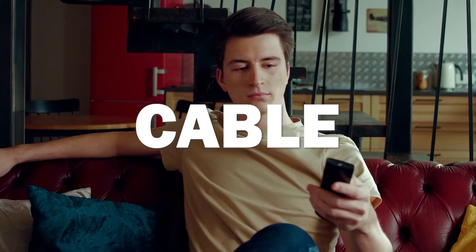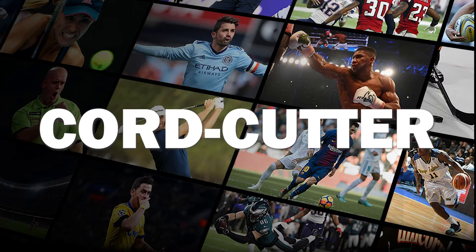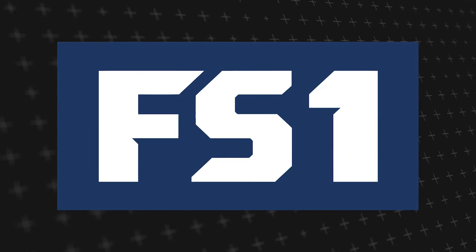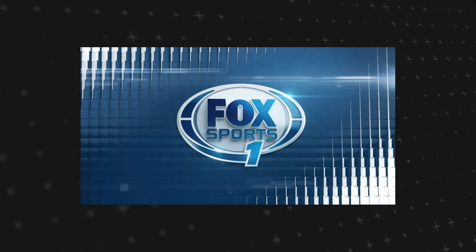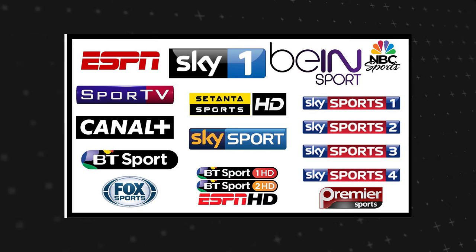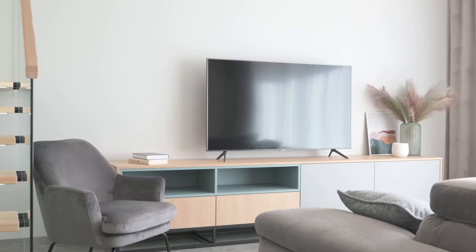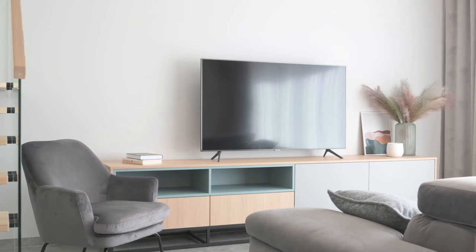Let's start off by addressing your current viewing setup. Do you have cable with a traditional TV package, or are you a cord cutter with streaming apps? For our cable users, locate FS1 on your cable package by searching the channel guide. Simply refer to your guide and search for FS1 or Fox Sports 1. It's typically nestled among other sports channels in your lineup. If you encounter any challenges, reach out to your cable provider for quick assistance — they're more than happy to point you in the right direction.